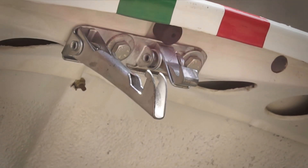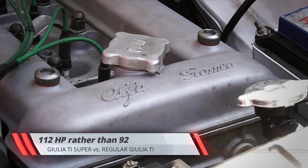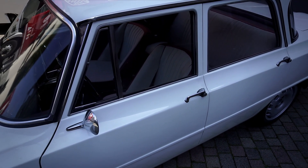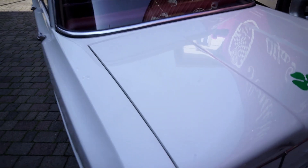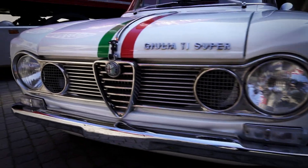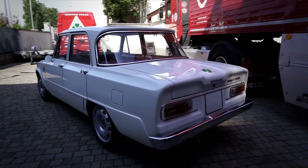The Ti Super was, to all intents and purposes, a homologation special, considerably lighter and more powerful than the regular Giulia Ti saloon presented just a year prior. The Giulia Ti Super is about a hundred kilos lighter than a contemporary Giulia Ti, largely thanks to a simplified interior and exterior specification. For example, the inner pair of headlights are replaced by a mesh grille, while the bumpers lost their overriders.